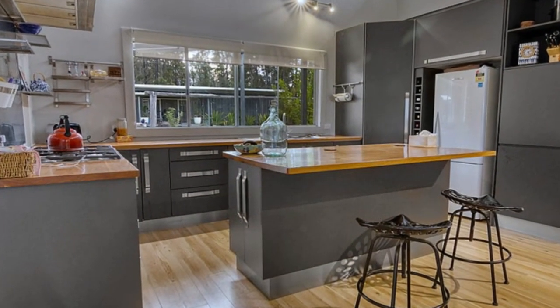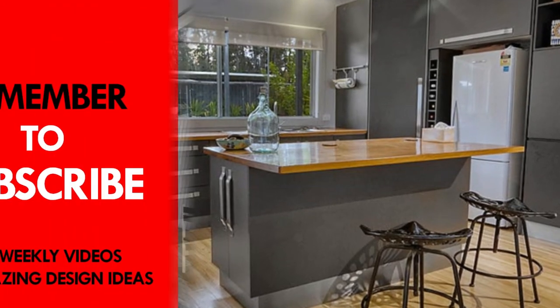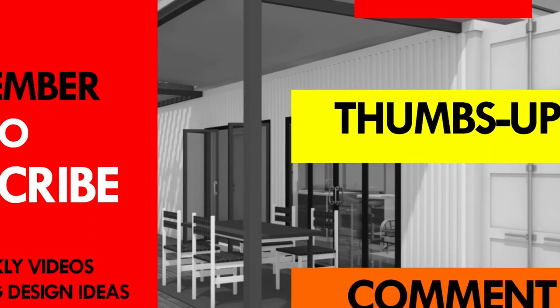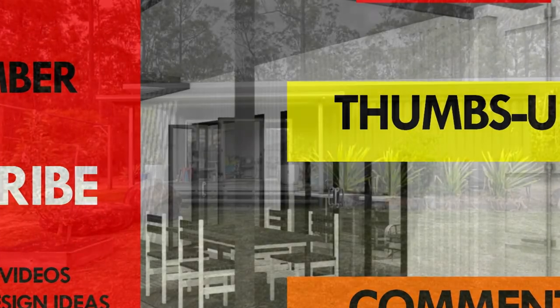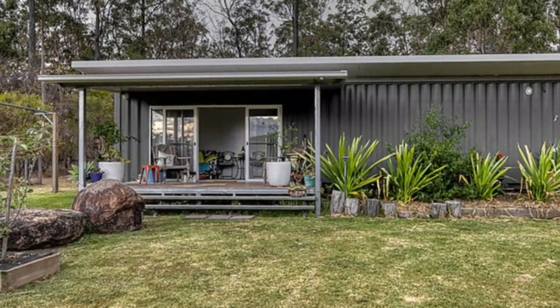Which part of this amazing container country home appeals to you the most? Kindly give us your opinion by posting in the comment section below. If you like this video, give it a thumbs up and feel free to share it. You are encouraged to subscribe to our YouTube channel for these and more amazing weekly videos on shipping container living. Thank you for watching. See you in the next video.